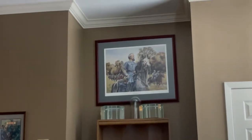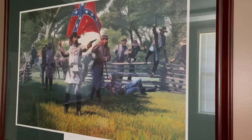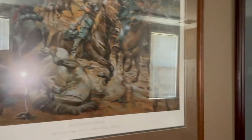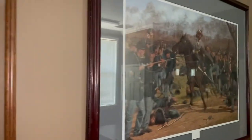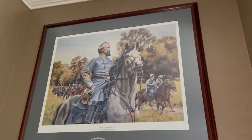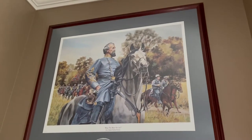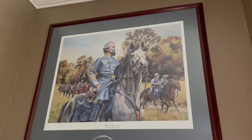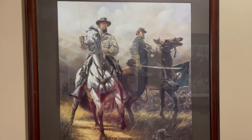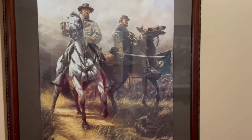I wanted to show you some of the portraits, generally, of Nathan Bedford Forrest in and around the Battle of Bryce's Crossroads. These are all hung in what I call the video room where you watch a 20-some-odd minute video about the battle. The staff here was super nice and incredibly attentive to our needs, so if you need to ask them a question, feel free to do just that.